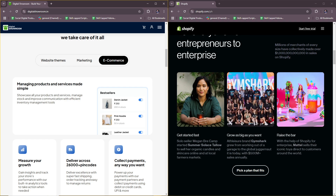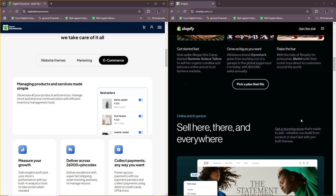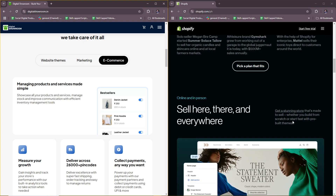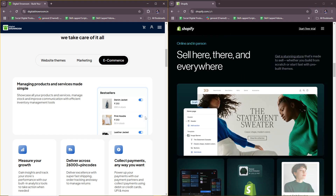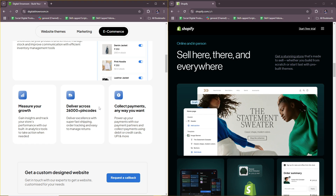Shopify offers a website and online store builder with customizable themes, shopping cart, payment gateway, and order fulfillment. It also supports multi-channel selling for social media, marketplaces, and in-person, along with B2C and B2B sales support with Shopify Plus for wholesale, and an app marketplace for extended functionalities.